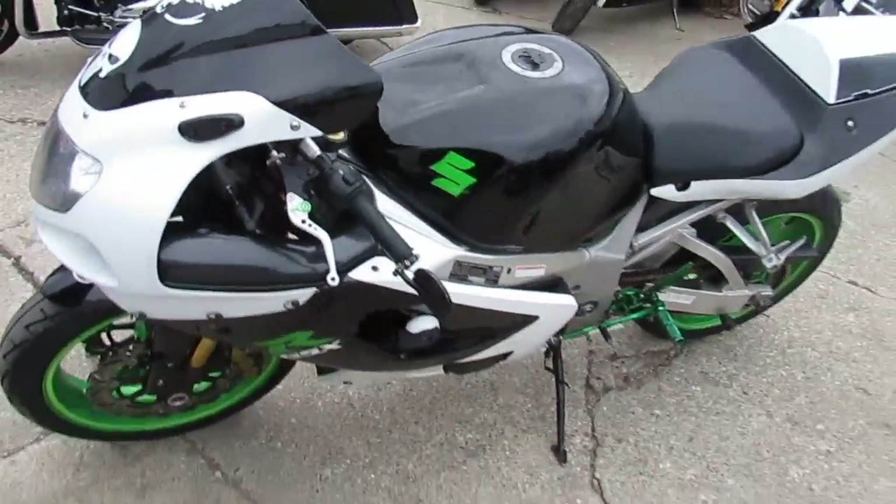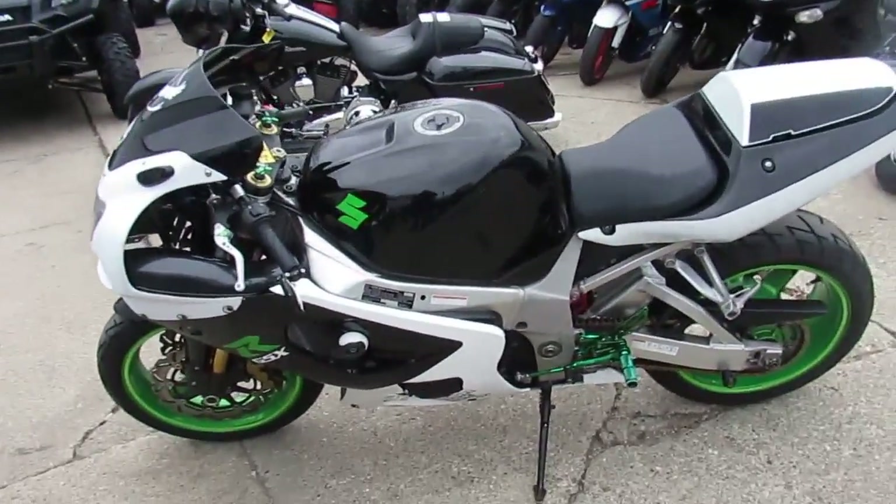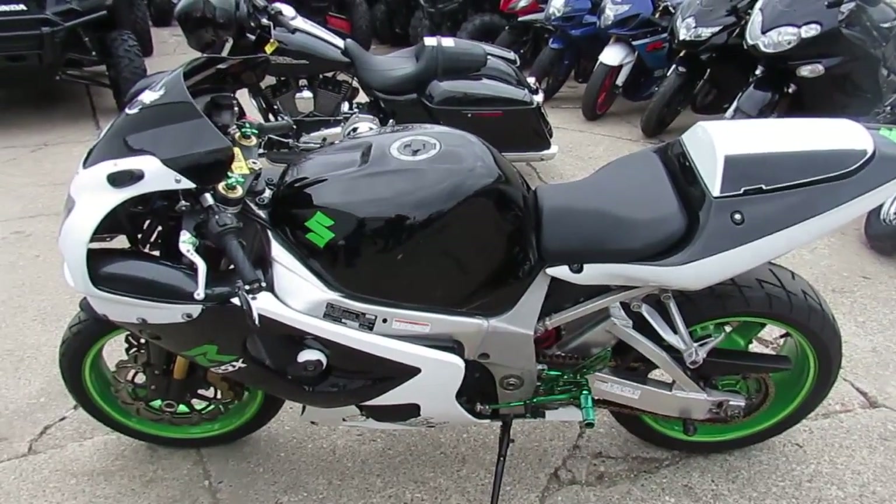Guaranteed financing for everyone. Lease programs available. Like us on Facebook and subscribe to our YouTube channel so you can see all these bikes as they roll into the showroom.